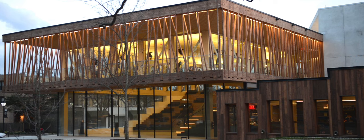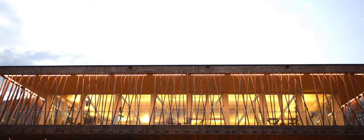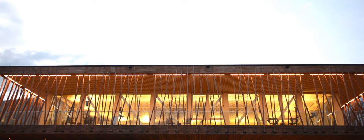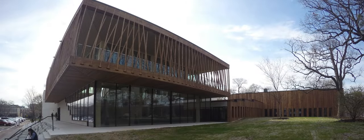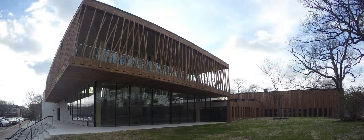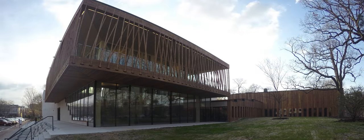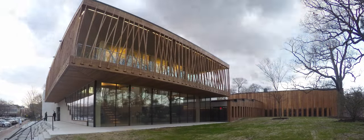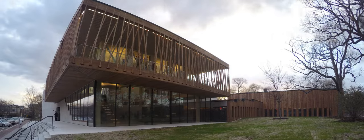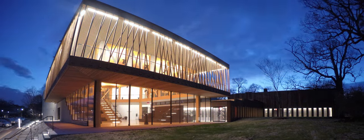Their brand of theater is really one that's true to the written word — they really like their actors to perform in a natural way, not in an affected or stylized manner. That resonated with us in terms of how we like to treat the material of architecture. We feel what the materials are there for — there's not really a lot of extra, but with the pieces that we use we try to make them really add to the character of the space.